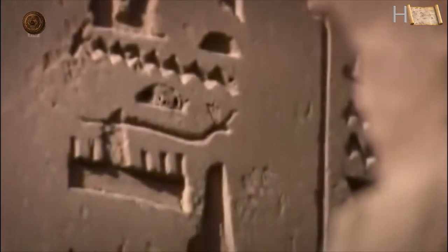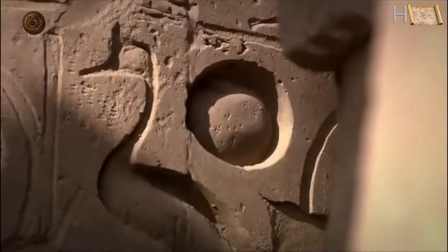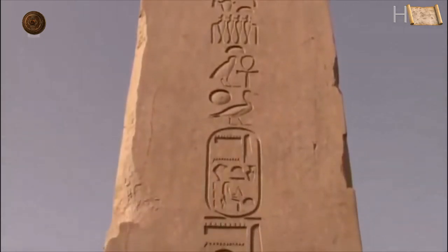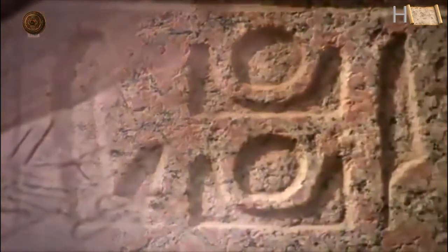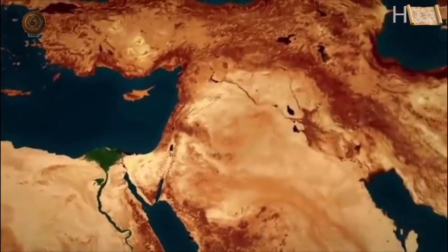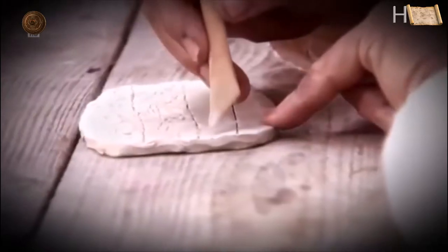Hieroglyphs use both meaning and sound signs which combine to form words. The pharaohs used hieroglyphs as the language of their kingdom for thousands of years. But no one had ever found any sign of hieroglyphs predating the pharaohs. It had always been thought that the idea of writing first arose not in North Africa but in the Middle East, in ancient Mesopotamia. Here, by the time of the first pharaohs, a system of accounting now called cuneiform had already developed into writing.